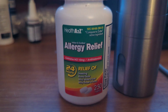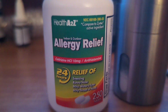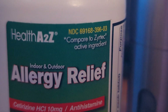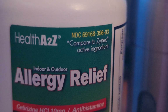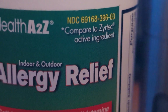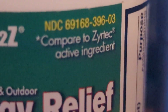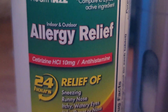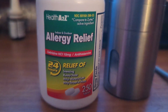The objective is to prepare a 1% cetirizine solution, which translates to 1 gram of cetirizine per 100 milliliters of solution. For a 60 milliliter bottle, this requires 0.6 grams of cetirizine. Since each generic Zyrtec tablet contains 10 milligrams of cetirizine, you will need 60 tablets to reach the 600 milligrams, or 0.6 grams, target.